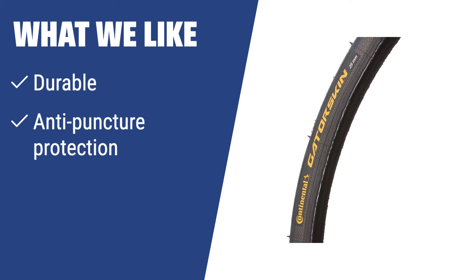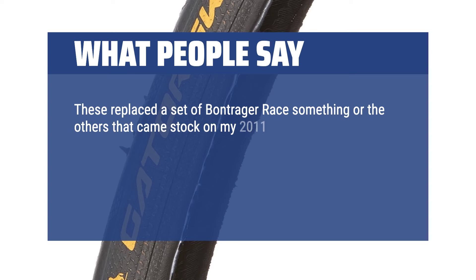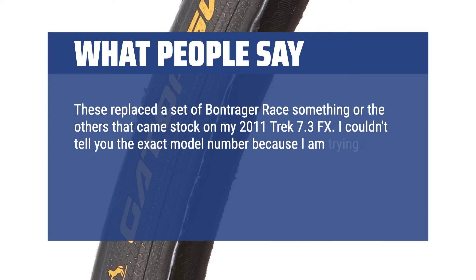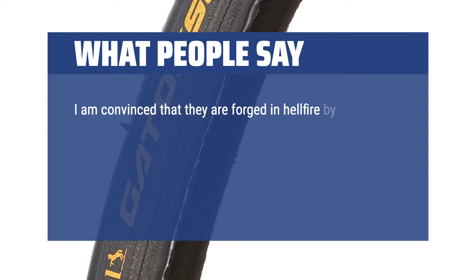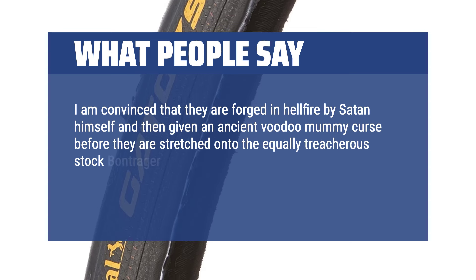What we like: If you are looking for a highly reliable and durable tire with great anti-puncture protection, you should consider this. Whether for daily commuting or long rides, these tires provide a smooth and comfortable experience on flat and paved roads. What people say: These replaced a set of Bontrager tires that came stock on my 2011 Trek 7.3 FX. I couldn't tell you the exact model number because I am trying incredibly hard to forget that they even exist. They were possibly the worst tire known to man — I am convinced that they are forged in hellfire by Satan